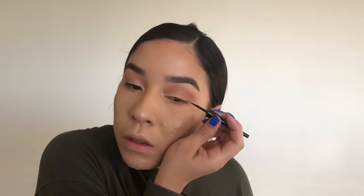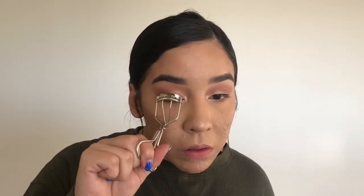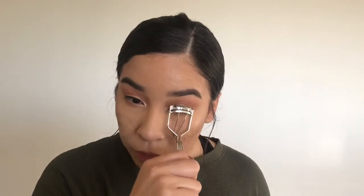Now I'm just going to be tightlining using the Wet n Wild liquid liner. I'm using the Lash Sensational Mascara by Maybelline.